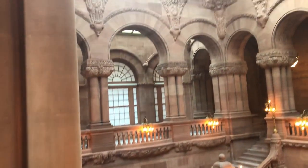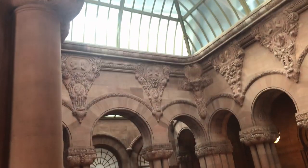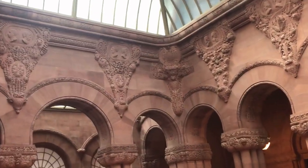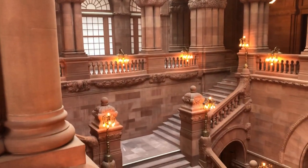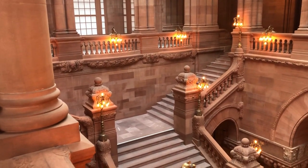This is called the Million Dollar Staircase. It actually cost $1.5 million. By the way, most of the stone carvers were from the United Kingdom.